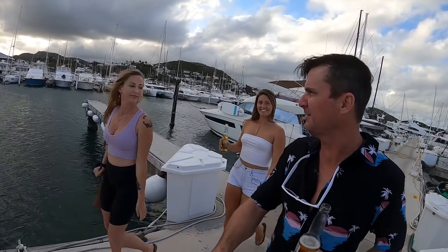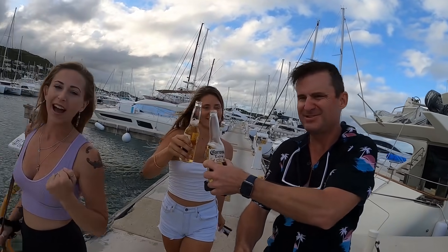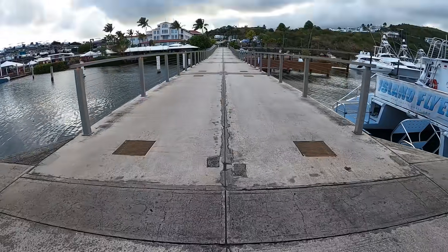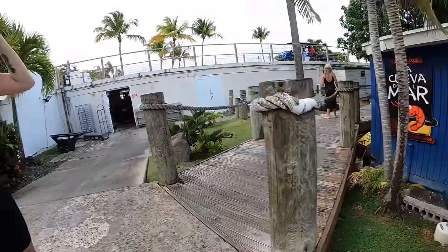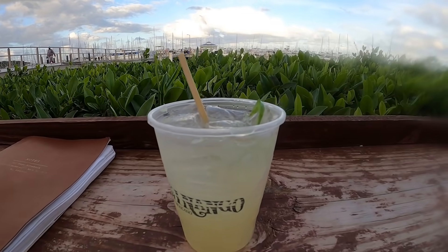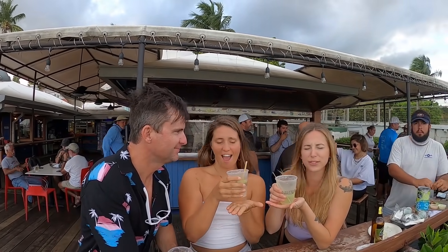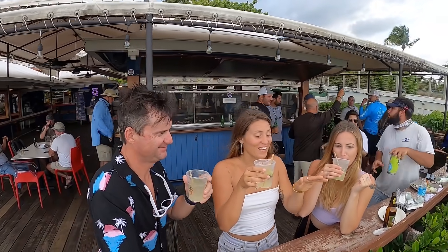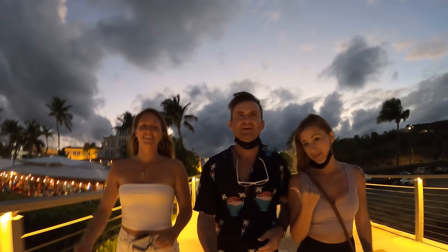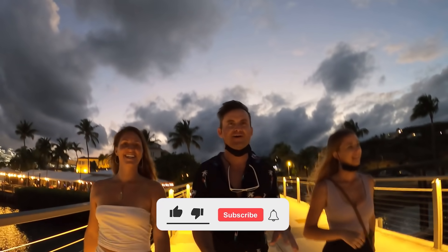Last happy hour here on the main island of Puerto Rico, and then heading to the island of Culebra. Cheers! We're starting off on a good note — first day. We had a great happy hour. We're going to get up early tomorrow — he's got to return the rental car, and then we're hitting the fuel dock. We're about to go to dinner now — we're going to have a good time. We'll see you guys tomorrow.